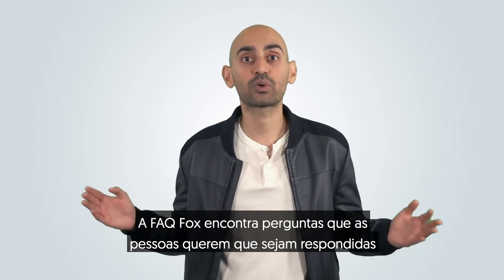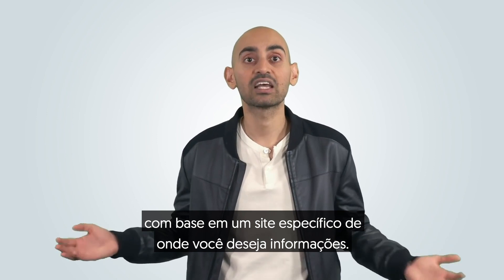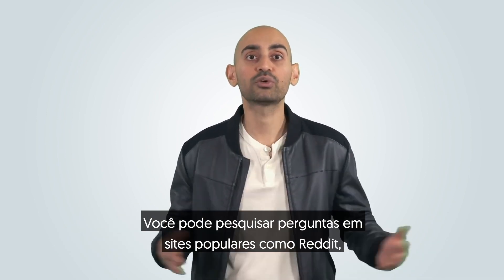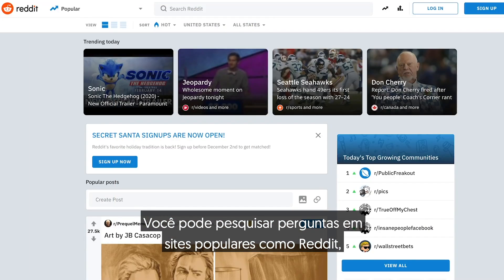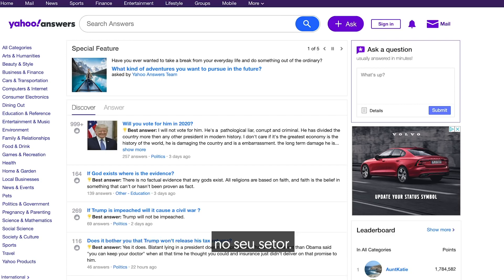FAQ Fox finds you questions that people want answered based on specific sites that you want information from. You can search questions on popular sites like Reddit, Quora, Yahoo Answers, or any other site out there in your industry.